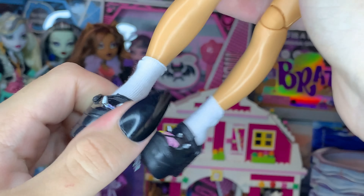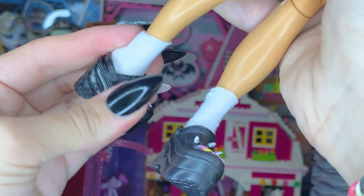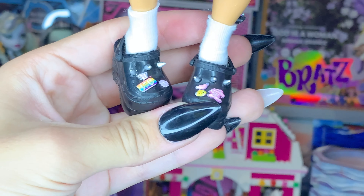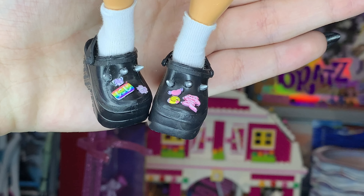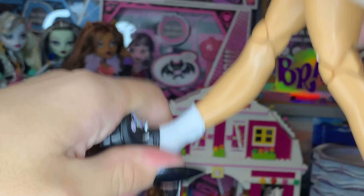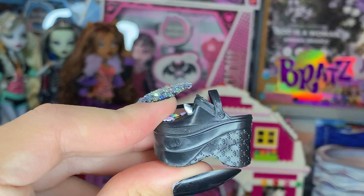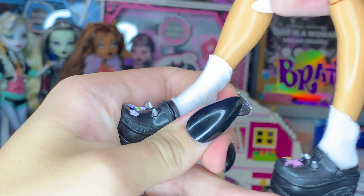Then moving down to her crocs — these are the coolest shoes ever. She comes with plain little white socks, which are fine. But the crocs themselves are the coolest part of the doll. They have a bunch of little Jibbitz, some spikes — look at the details they put into these. They are really really cool, very platform, and incredibly detailed. They absolutely did not have to do all that. This is insane.